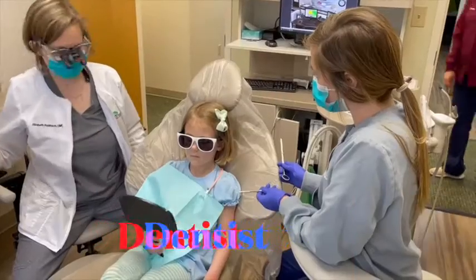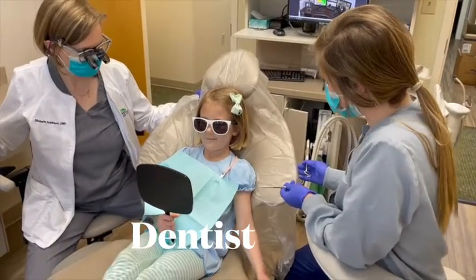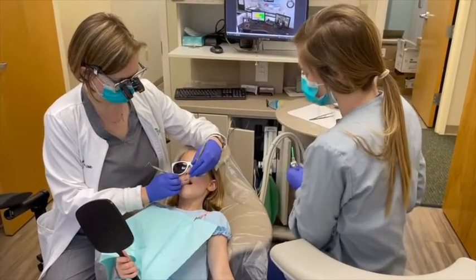The dentist checks to make sure your teeth are healthy and strong. If your teeth are broken or sick, the dentist works to fix them.